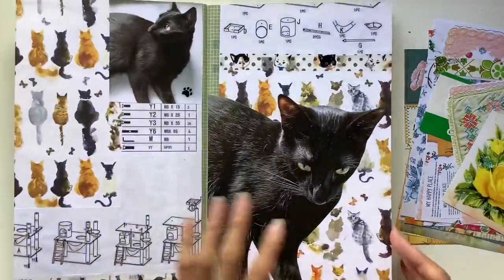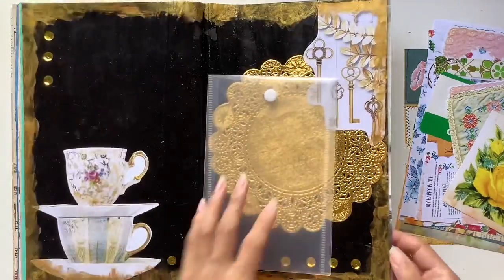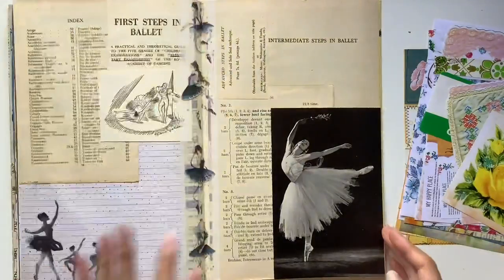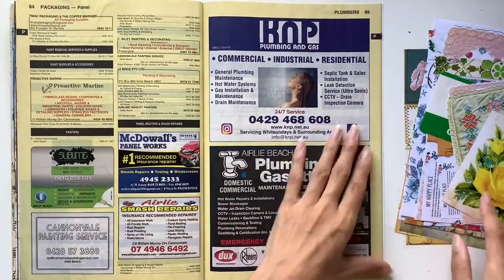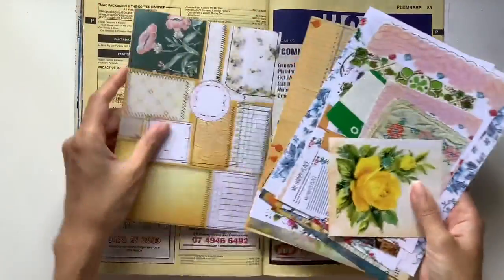And today our collage prompt is printable. This could be a challenge for those of you who have never used a printable before, and maybe you have wanted to try it but it's been a bit of an intimidating world trying to figure out how to navigate it, so this can be a prompt to encourage you to finally delve into the world of printables if that's something that you would like to do.